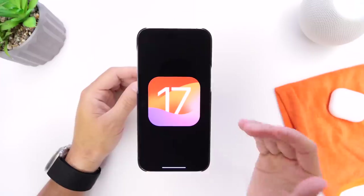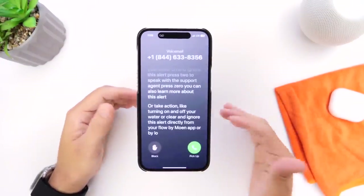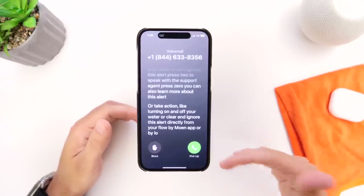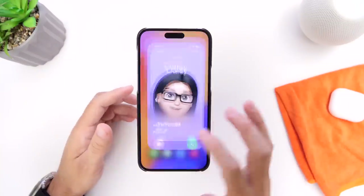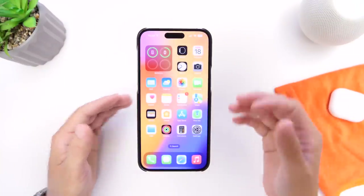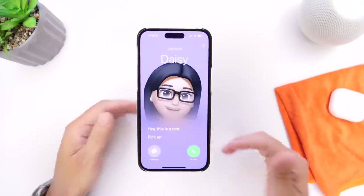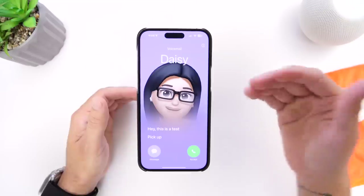The first new feature you may want to look into is Live Voicemail. Live Voicemail is a really cool new feature in iOS 17 that gives you a live transcript of a voicemail as the person on the other end is leaving it. However, this does shorten the time that the phone will ring on the other end — instead of ringing about eight times, it would ring five times in order to allow live voicemail to trigger.